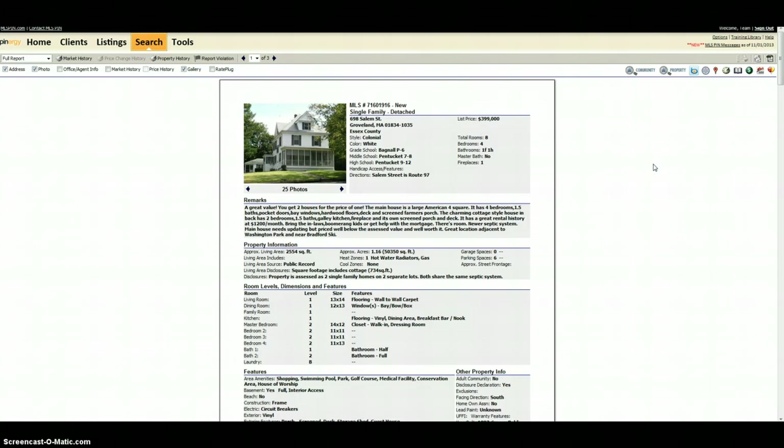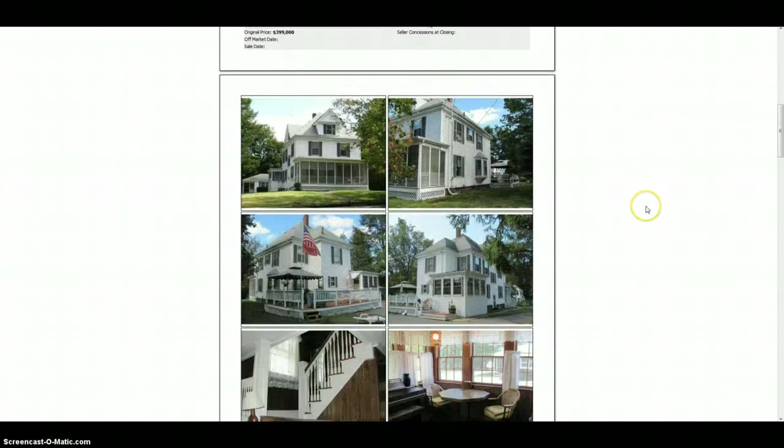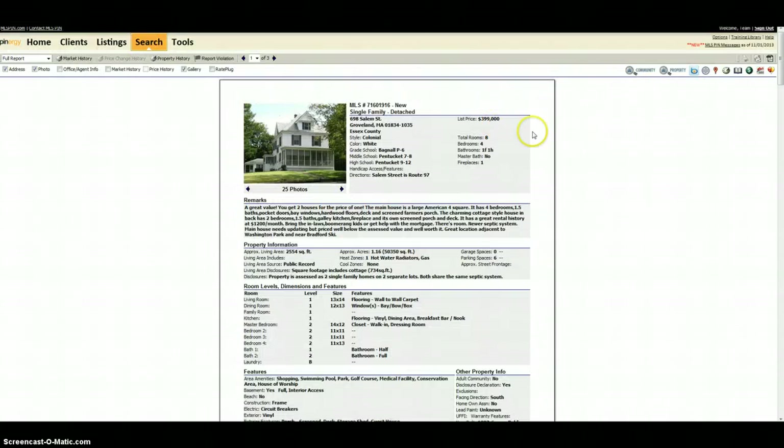The first is in Groveland, it's over at 698 Salem Street. It's a nice little section of Groveland when you go in towards Bradford. I picked this property because it's a little unusual. There are actually two houses on two separate lots, but they're connected by a septic. So you've got the main house and then a little cottage in the back. This is priced at just under $400,000.